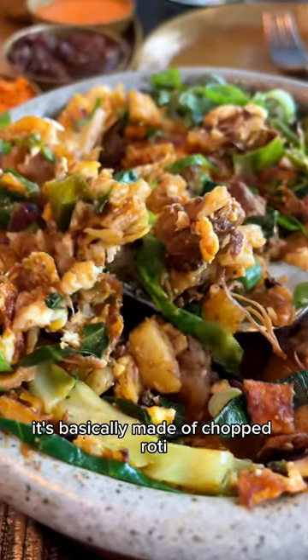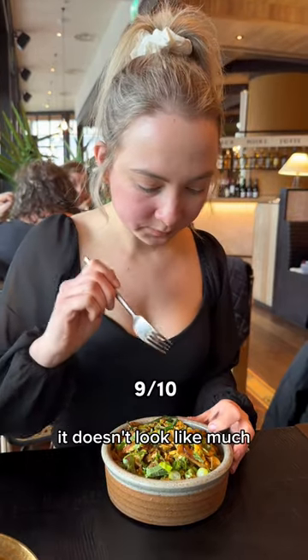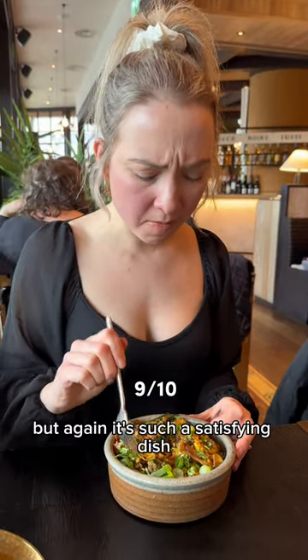Finally, we got the lamb kottu roti. It's basically made of chopped roti, meat, scrambled eggs, onions, and chilies. It doesn't look like much, but again, it's such a satisfying dish.